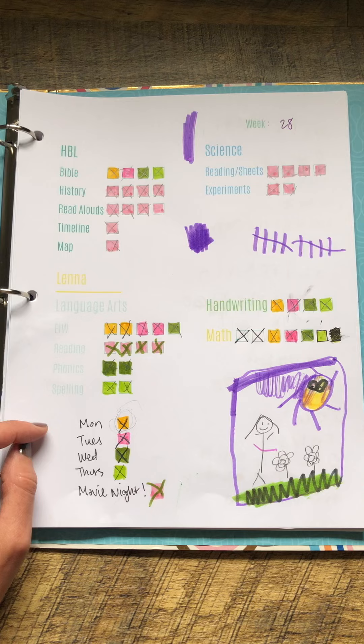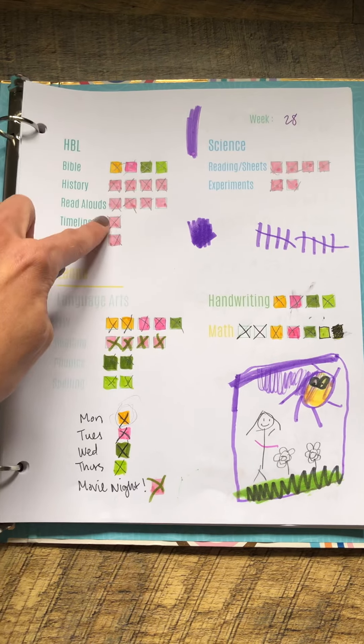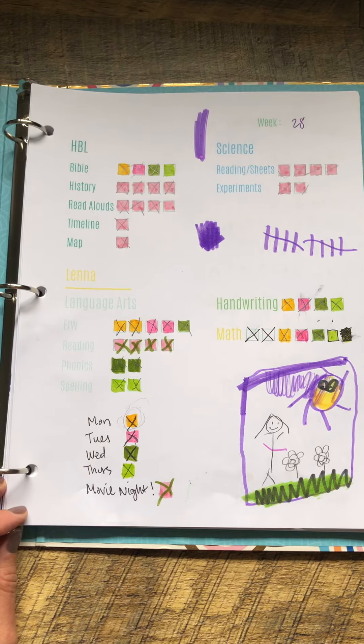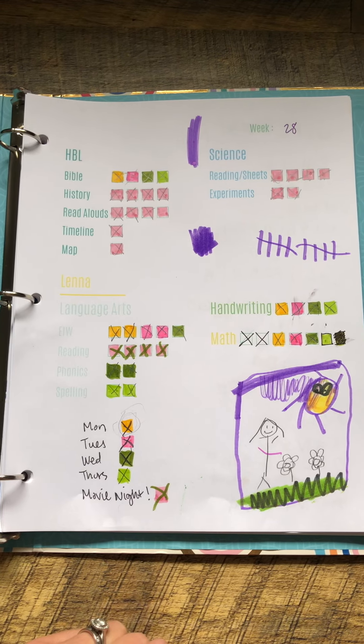This reading portion she does herself, but she needs me present — so she reads to me. Basically those blush ones need to get done in order for us to have our movie night, so I use that as an incentive. When those are completed along with the daily tasks, then we can have our movie night.